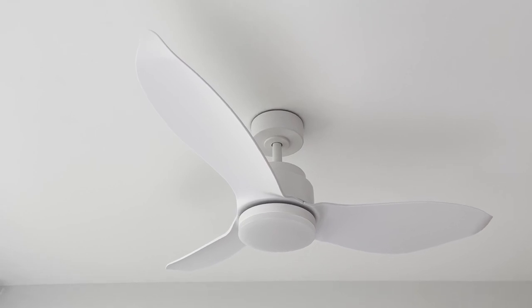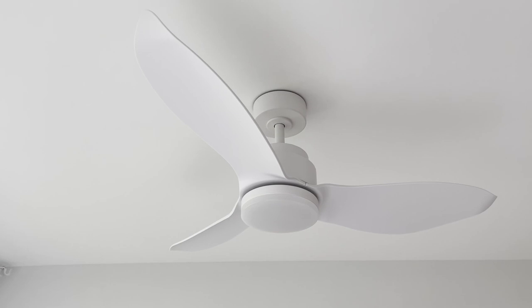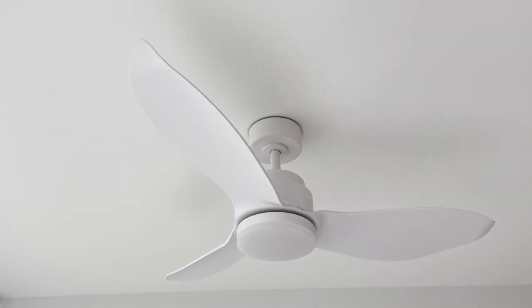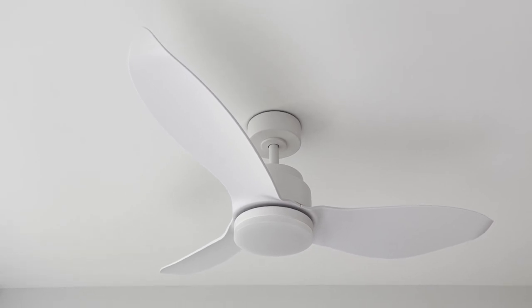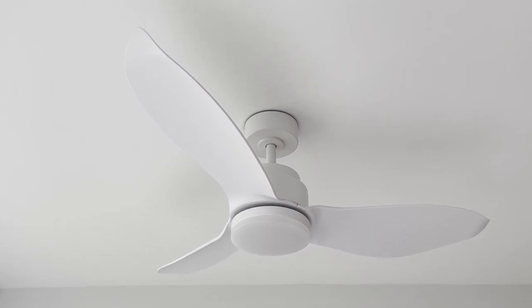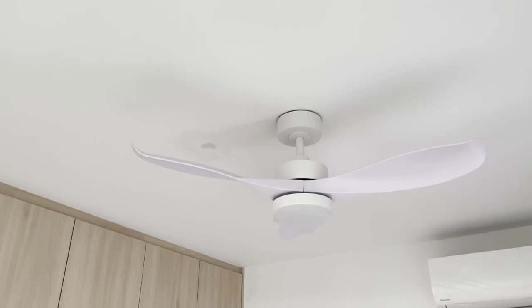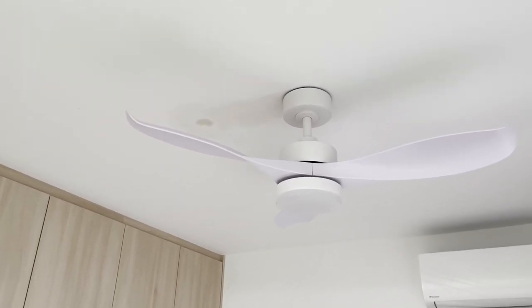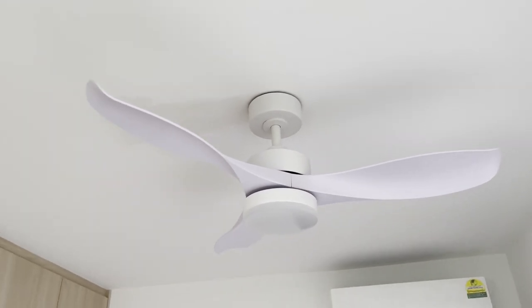So this is the fan we have installed in our master bedroom. As you can see it's a plain white one with lights that has three tones and also a dimming function. This is a 46-inch ceiling fan from Aero Air. And we also have this ceiling fan — same brand Aero Air, but slightly smaller at 42-inch.